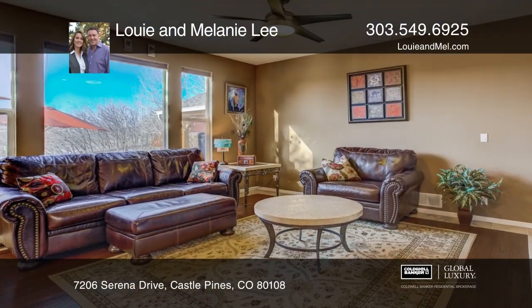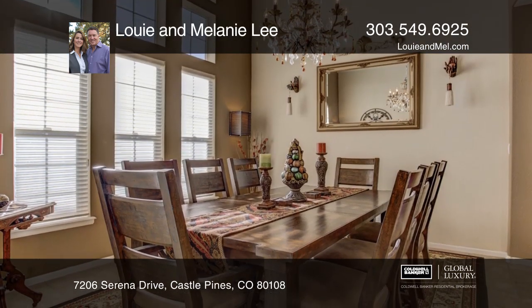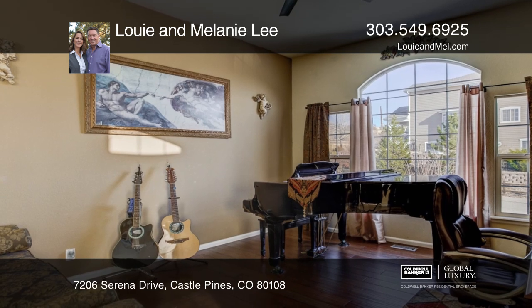This gorgeous Tuscan-inspired home has been updated and maintained to perfection. The floor plan is perfect for entertaining, with a kitchen and family room that flows seamlessly into the outdoor living area. A turret adds a touch of charm.